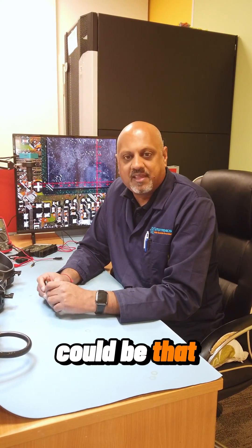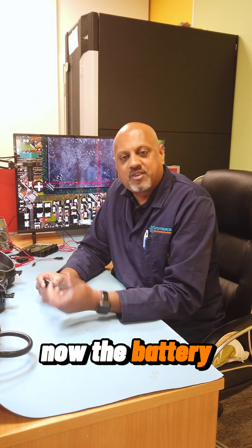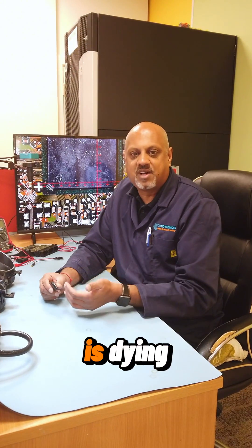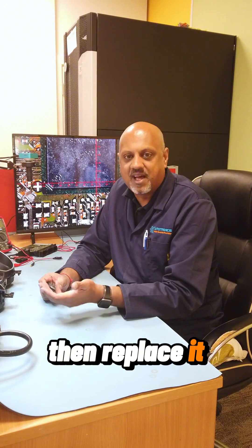Another reason could be that there's something component-wise wrong on the key fob. Newer cars actually do come up on the dashboard to say that the battery is dying on your key fob, so you should replace it when prompted.